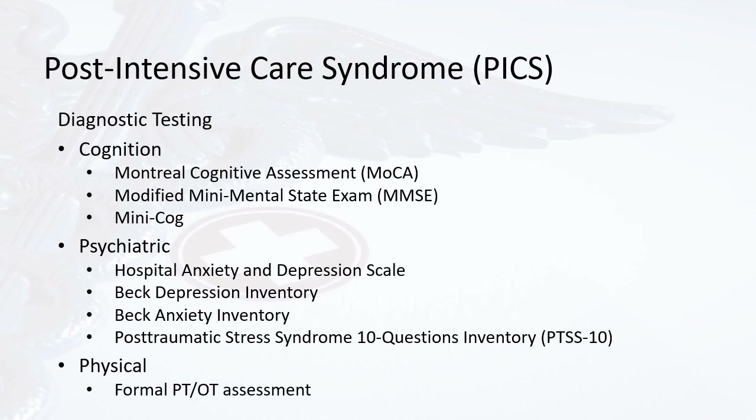There are several diagnostic tests for assessing severity of PICS after an ICU stay. These tests may have been done in the hospital or during outpatient follow-up with a primary care doctor or specialist. On presentation to outpatient physical therapy, some of these tests may be available in the patient's medical record. Tests for cognition include the Montreal Cognitive Assessment (MOCA), the Modified Mini Mental State Exam (MMSE), and the MINI-COG. Psychiatric tests include the Hospital Anxiety and Depression Scale, the Beck Depression Inventory, the Beck Anxiety Inventory, and the Post Traumatic Stress Syndrome 10 Questions Inventory (PTSS-10). Physically, there is a formal PT and OT assessment.